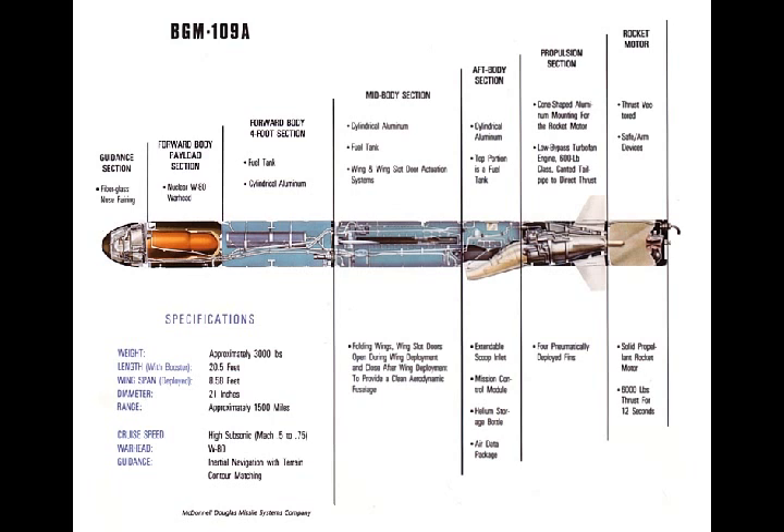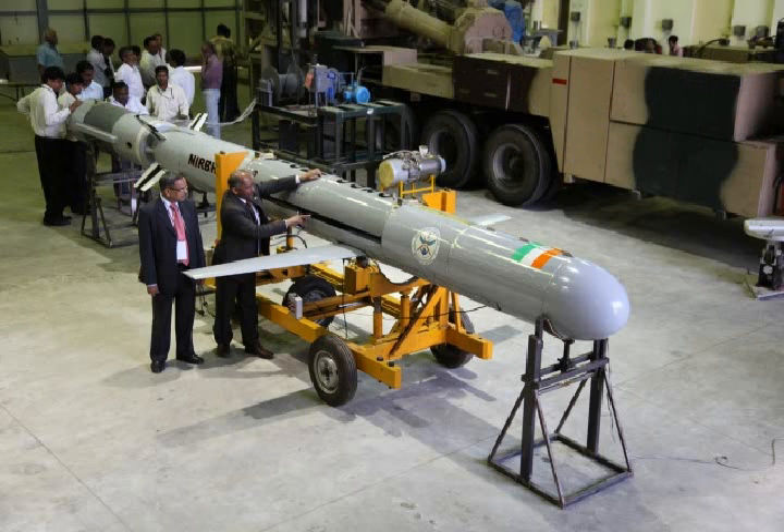Upon reaching the required velocity and height, a turbofan engine in the missile takes over for further propulsion. The missile is guided by a highly advanced inertial navigation system indigenously developed by Research Centre Imarat (RCI) and a radio altimeter for height determination.